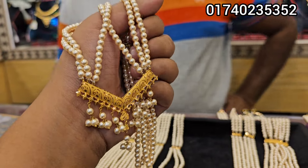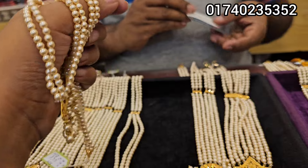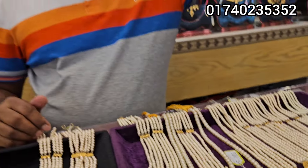Hello viewers, Assalamualaikum. This is a very beautiful collection of the Lago Jewelers. We have a very beautiful one in the video. It's a very beautiful one in the world. This is a special one.